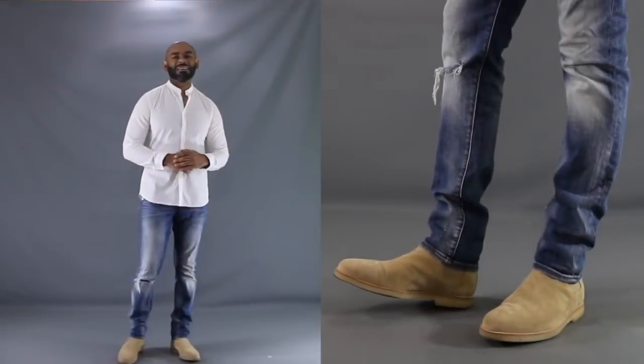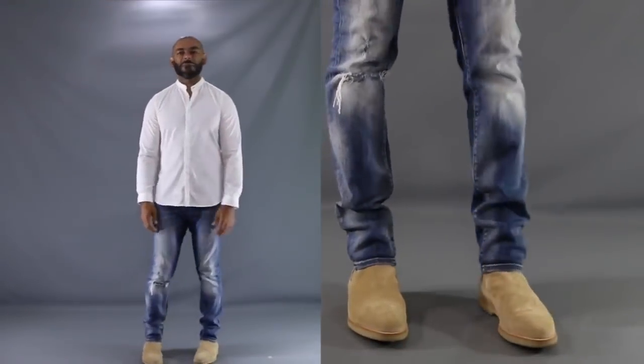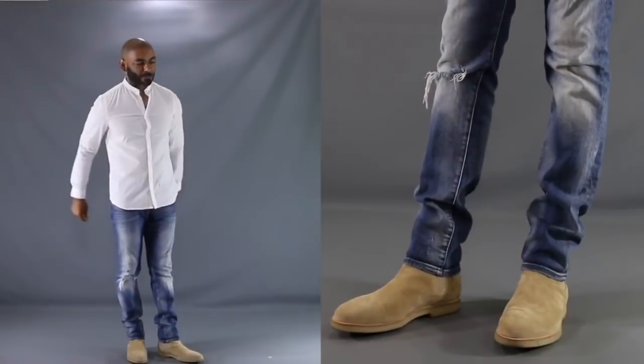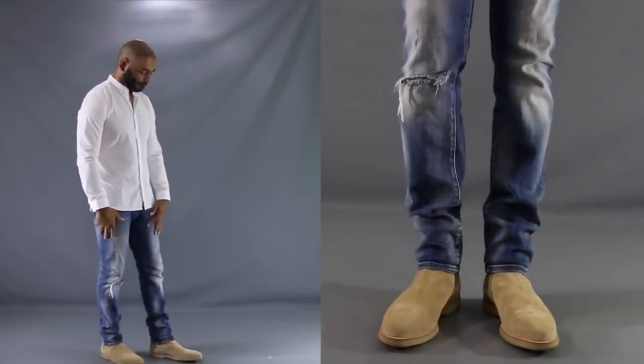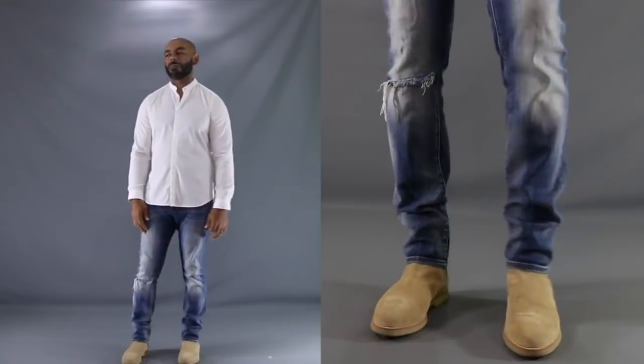Last but not least, the third boot — it's the one to grab when you want to be a little more rebellious and have a little more edge. Of course, I'm talking about the Chelsea boot. Chelsea boots are definitely the ones to grab when you don't want to look stuffy. For our first look, I wanted to give an edgy streetwear type of vibe — my khaki suede Chelsea boots thrown on with a pair of distressed jeans and a white band collar shirt on top. You've got a look that nobody's going to confuse with the stuffy guy. If you want a little edge, a little rebellion, some sex appeal, grab yourself a pair of Chelsea boots.